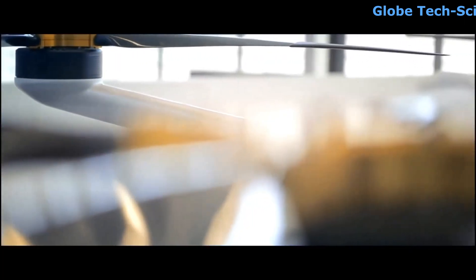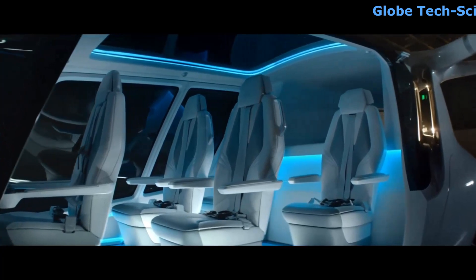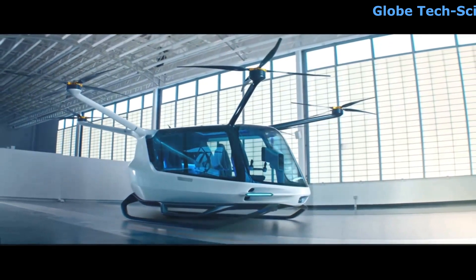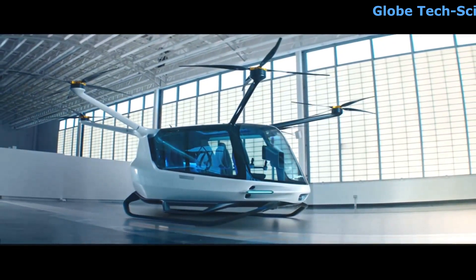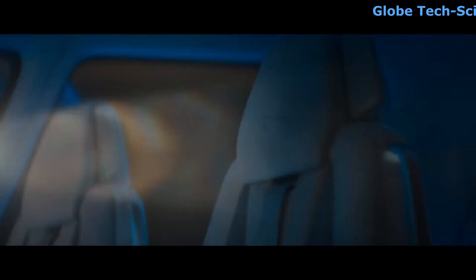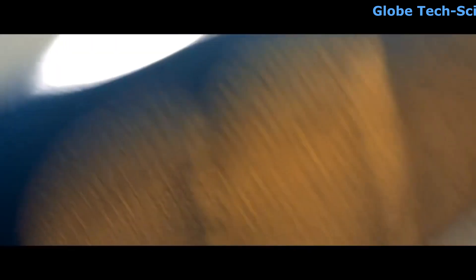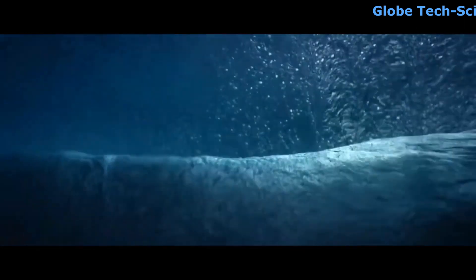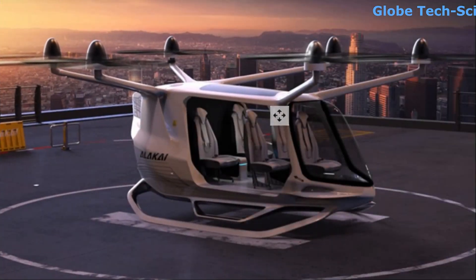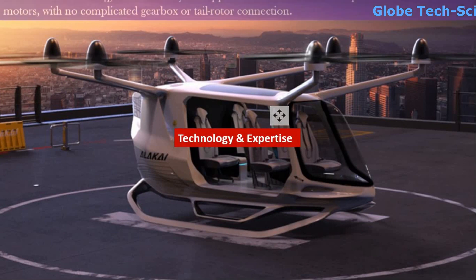Sky lets us ride in the third dimension, turning our everyday commute into a fascinating experience. It is a technological breakthrough in urban mobility that is radically simple, ultimately safe, and fundamentally human in technology and expertise.